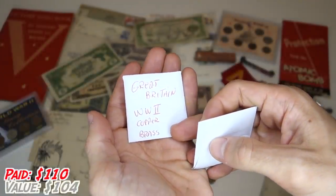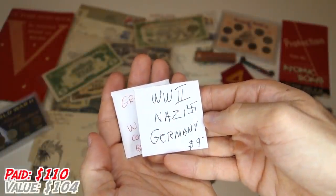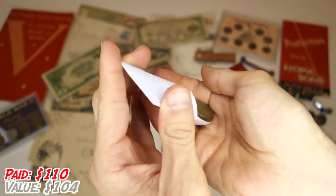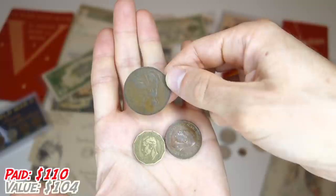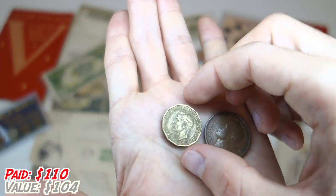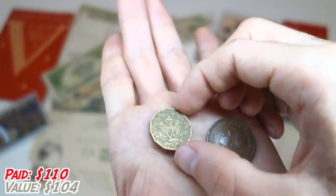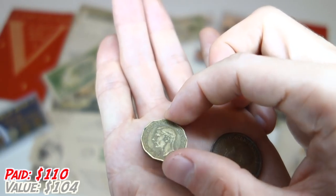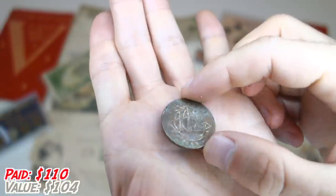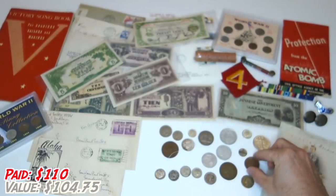We've got Great Britain World War II copper and brass — very cool. I do love these large British pennies. This is a 1940. Next, I believe this is a threepence — yep, we've got a 1943 British threepence. This is when they made them out of brass instead of silver. Also King George. And last but not least, a 1944 half penny — it's got a little rim ding and some discoloration. Not really worth anything, but still a nice little piece of history.